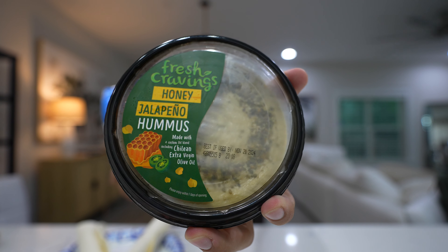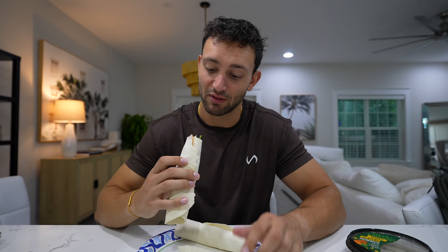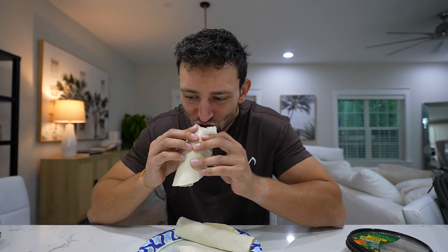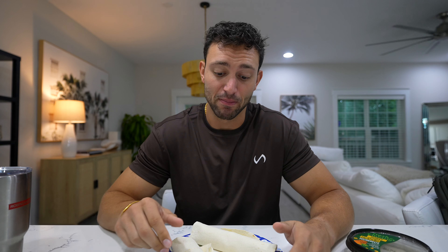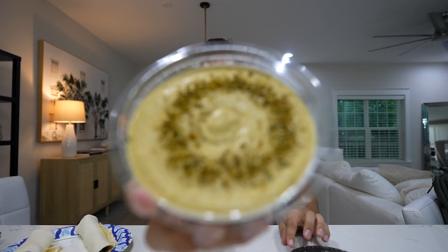It's now the next day, and we can get into using some of the stuff we got at the store to make some high-protein, lower-calorie, healthy, good recipes. We might as well start with breakfast and go in order from there. Honestly, I'm hungry — I want a big breakfast, a tasty breakfast with a variety of things, and that is exactly what we're going to have.